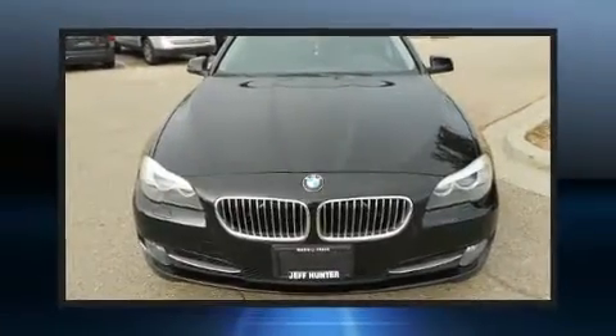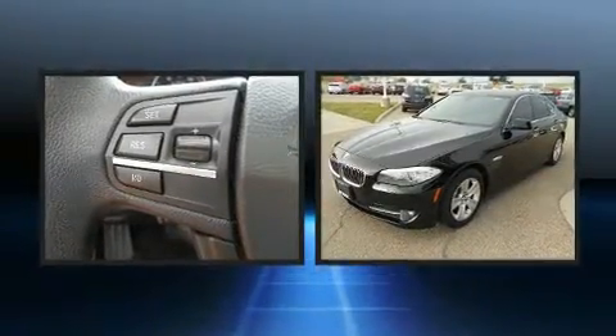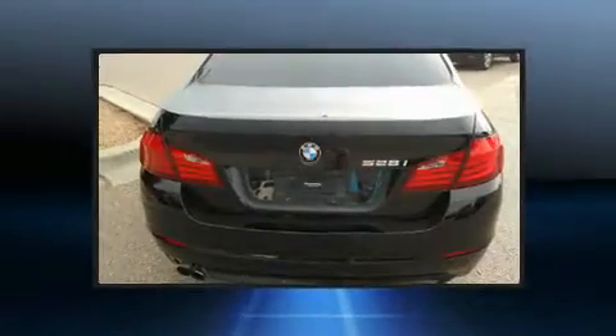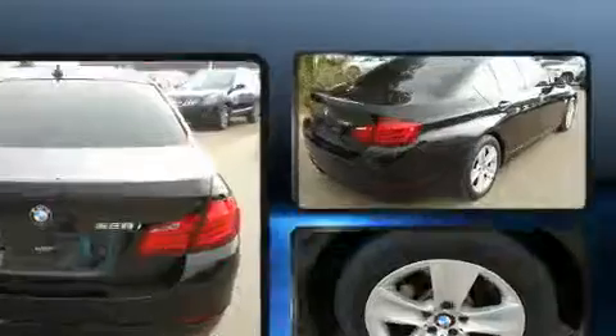Climb inside the 2013 BMW 528i. This four-door, five-passenger sedan still has less than 80,000 miles. It features an automatic transmission, rear-wheel drive, and a two-liter four-cylinder engine. The engine breathes better thanks to a turbocharger, improving both performance and economy.